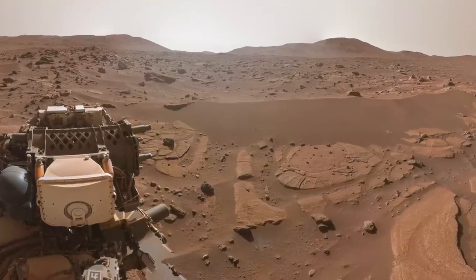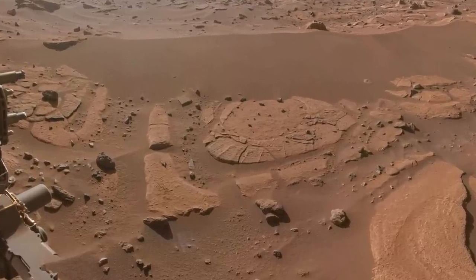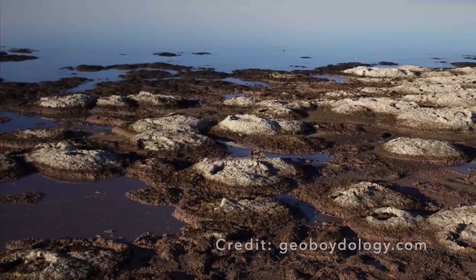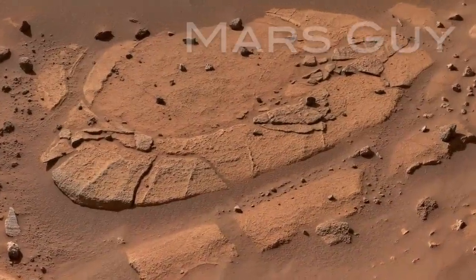In the very place it might be reasonable to expect, Perseverance discovered circular rock structures resembling ones formed by microbial communities in some lakes on Earth. This exciting possibility called for a closer look, on this episode of Mars Guy.